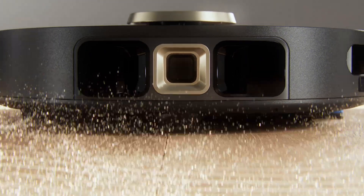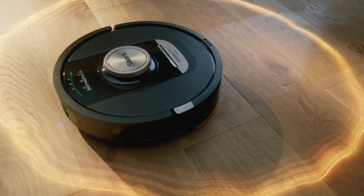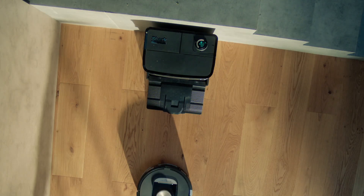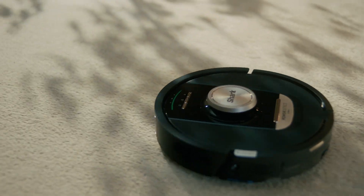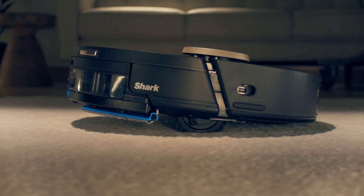It uses a 360 LiDAR combined with a 3D sensor to really get a full view of everything in your home. That really helps to make sure that you're navigating around your home in the most efficient way, knowing where carpets are automatically so that the vacuum doesn't mop over them, and it actually lifts up the mop when it knows that it's on a carpet.